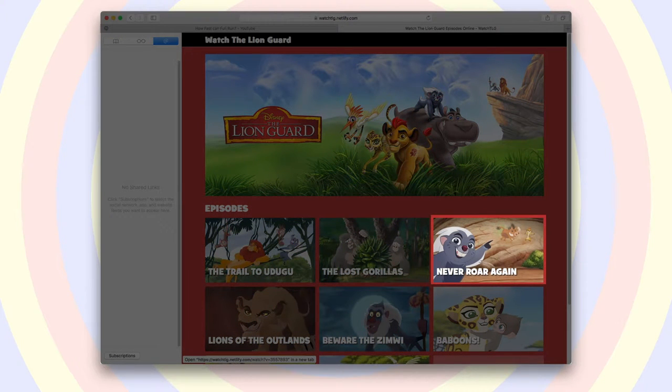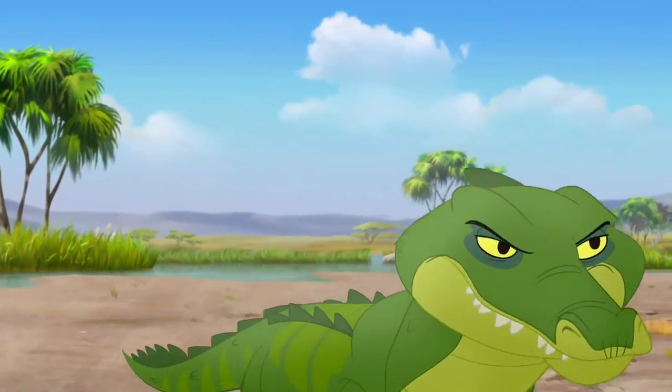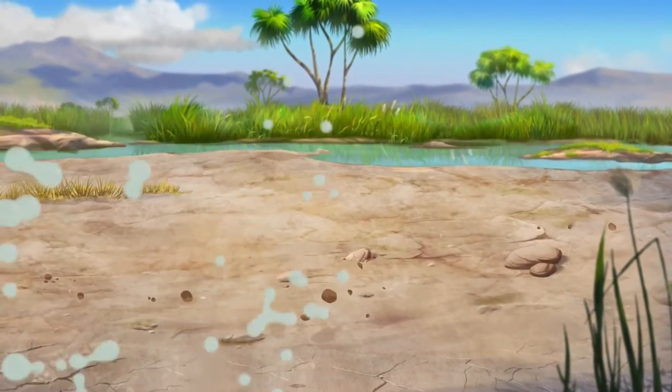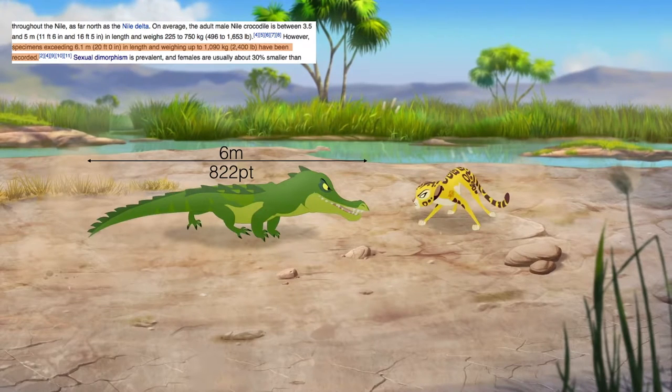During this episode Fuley fights Maku, and at normal speed it practically looks like Fuley is teleporting — specifically this scene. This scene got me interested as I saw that Fuley could in fact run faster than my previous calculation.